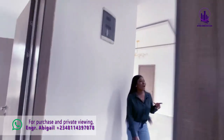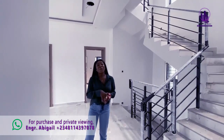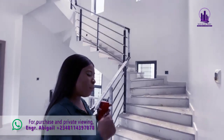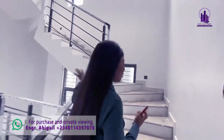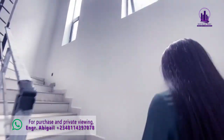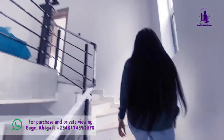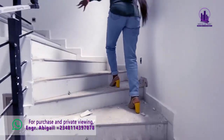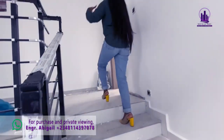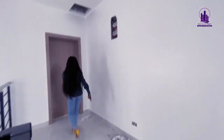The penthouse level is private for you, the owner of this home. Everything here is designed to make you feel like a boss, a landlord, a homeowner. Going up, look at the lighting here. We have a small passage that links you directly to the master's bedroom.